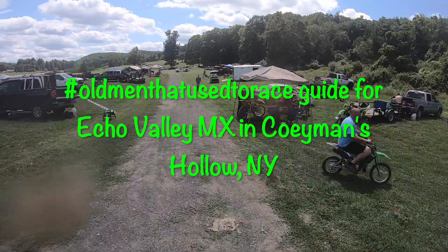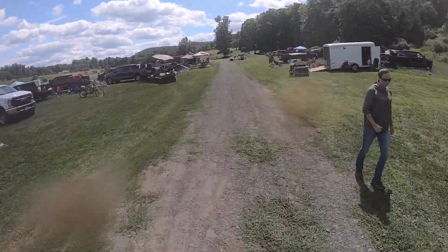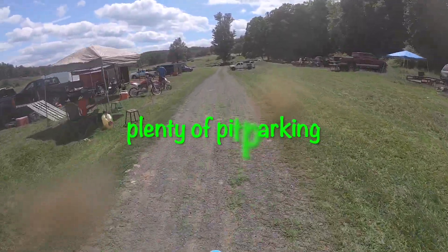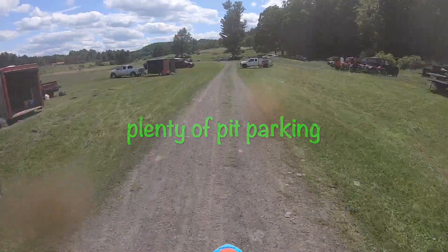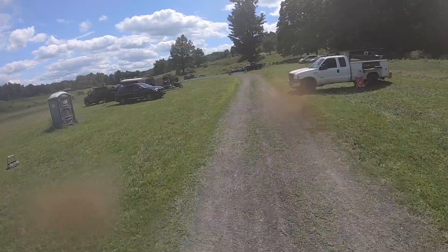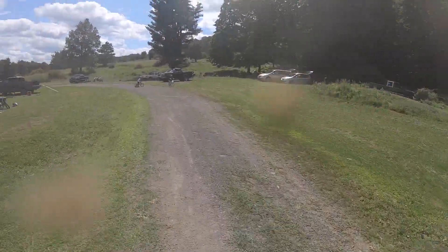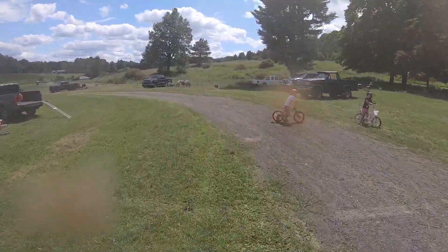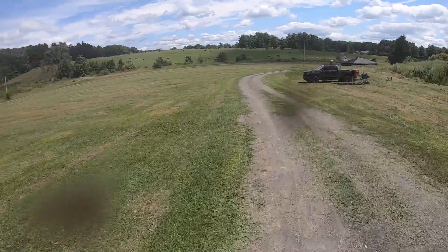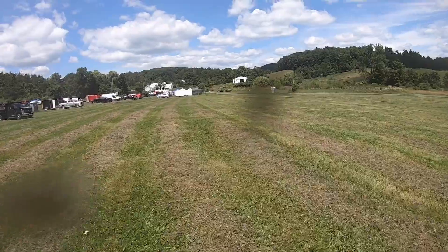We're gonna take you on a guide around Echo Valley Motocross in Koyman's Hollow, New York. Right here is the pits — there's plenty of parking. Paul and his crew do a great job of keeping the grass mowed. It's flat and pretty easy to get in and out of. The road comes in from the street, down a small hill and into this field.